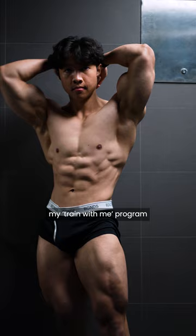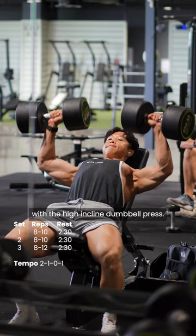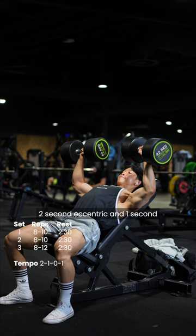We're starting off with the high incline dumbbell press. Rather than using momentum and letting it bounce out of the bottom, really try to control that 2-second eccentric and 1-second pause at the bottom.